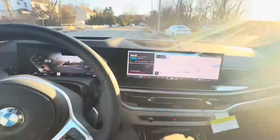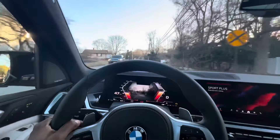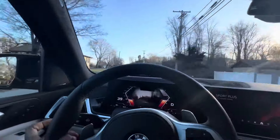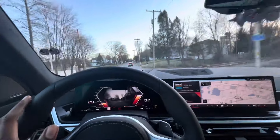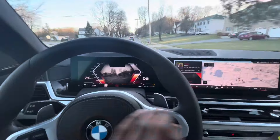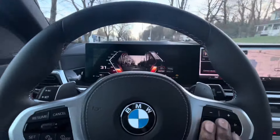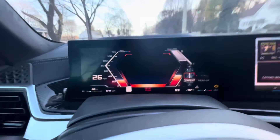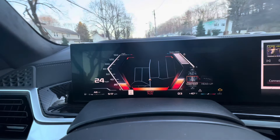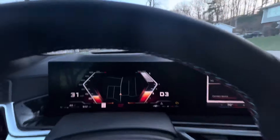I can quickly switch over into Sport — now we're in Sport Plus. Some of the exhaust sound is being pumped through the interior speakers, but the cracks and pops are real and you can definitely hear them from outside as well. In augmented reality view you also have your integrated map view. The heads-up display changes to sport view because we're in sport mode.